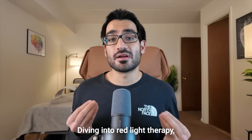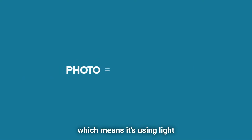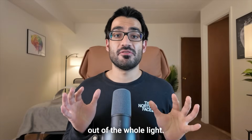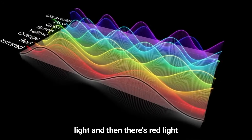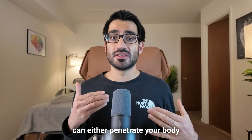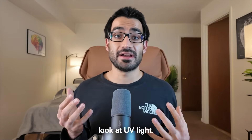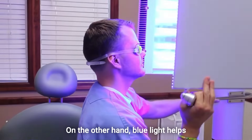Red light therapy is a type of photobiomodulation, which means it's using light to change your biology. It takes a specific spectrum out of the whole light spectrum — sunlight has UV light, blue light, red light, near infrared light, and far infrared light. Each wavelength determines how deeply the light penetrates your body. UV light can cause cancer but stimulates vitamin D production; blue light helps with acne; but red light is probably the most beneficial of all.